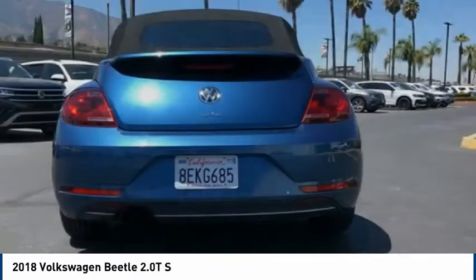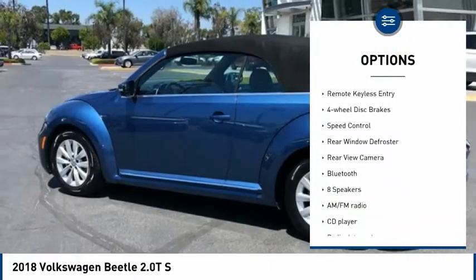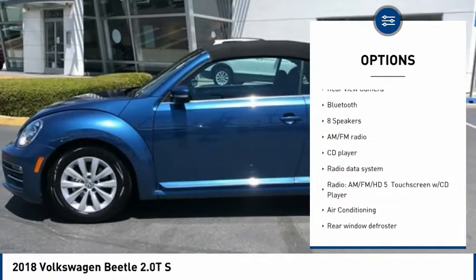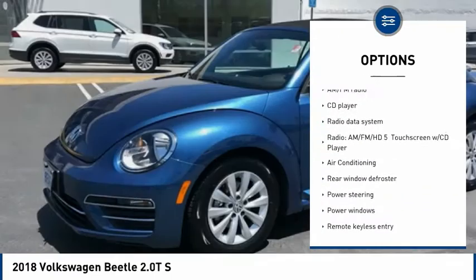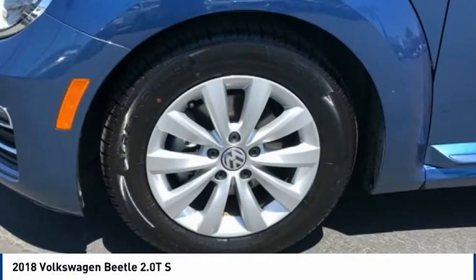Here are some of this vehicle's great options: electronic stability control, alloy wheels, brake assist, traction control, remote keyless entry, four-wheel disc brakes, speed control, rear window defroster, rear view camera, and Bluetooth.